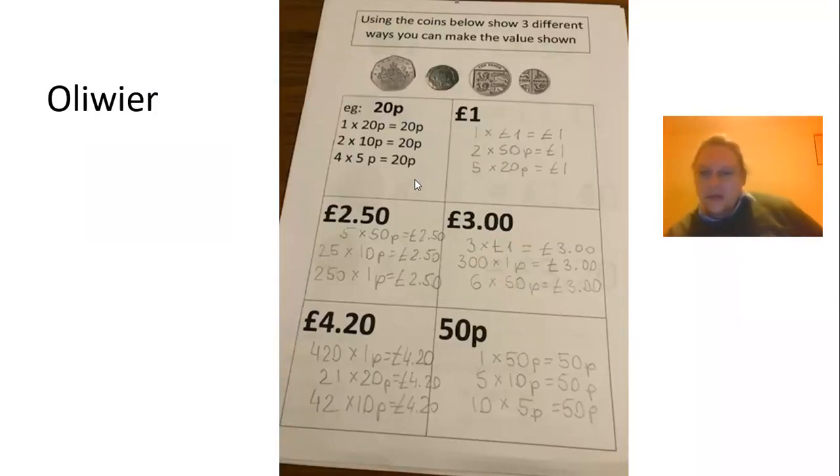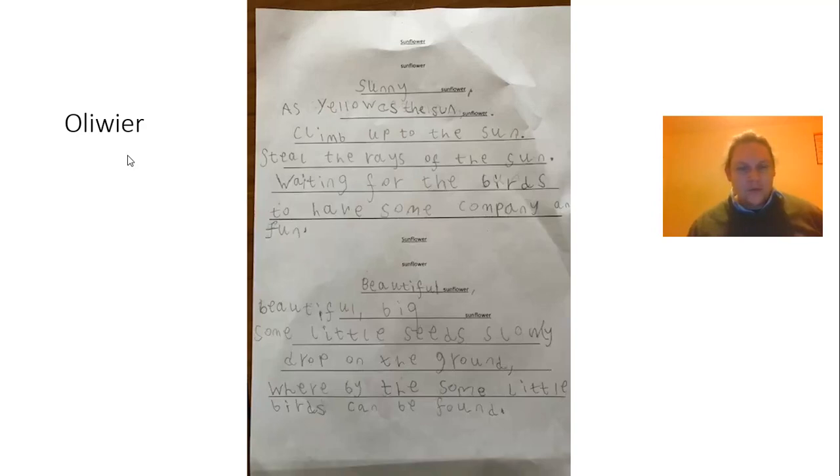And then we've got Oliver. He did a really good job of this maths — it was a tricky bit of maths, one that some people found quite hard. So well done, Oliver, for getting all of that correct. And also from Oliver, we've got a poem, which I thought was good.